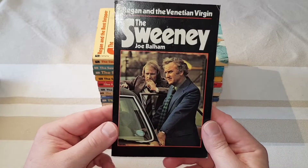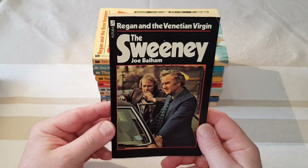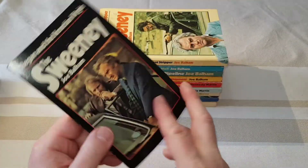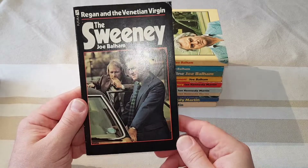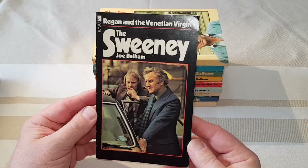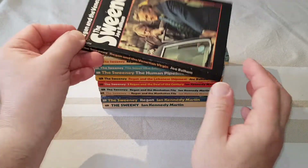This one's actually in beautiful condition. Regan and the Venetian Virgin — nice cover on that one. I always find, historically, books with a black cover are easily marked. This one's got a tiny little crease in the top corner, so trying to find that one in really nice nick with a perfect spine is going to be quite a hard job.